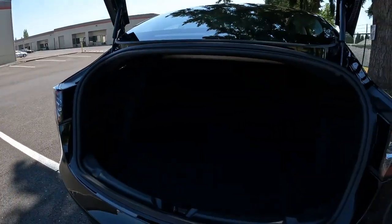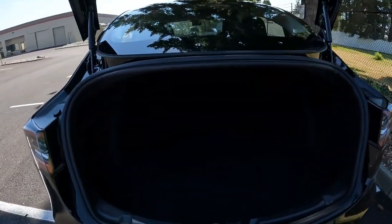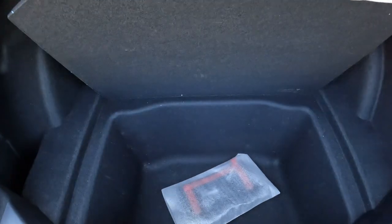There's also a lot of trunk space. You have a trunk that's generally larger than a gas car — where there would normally be an exhaust system or a gas tank, you just have additional storage.